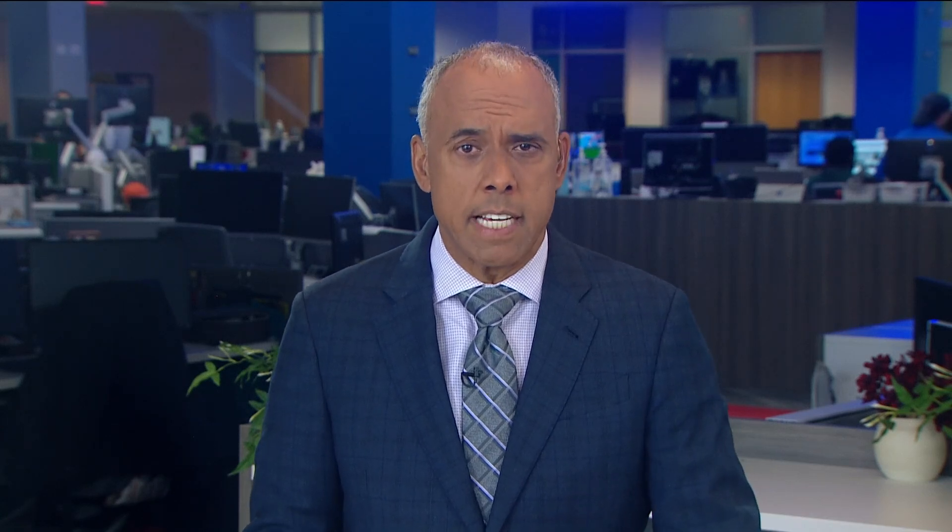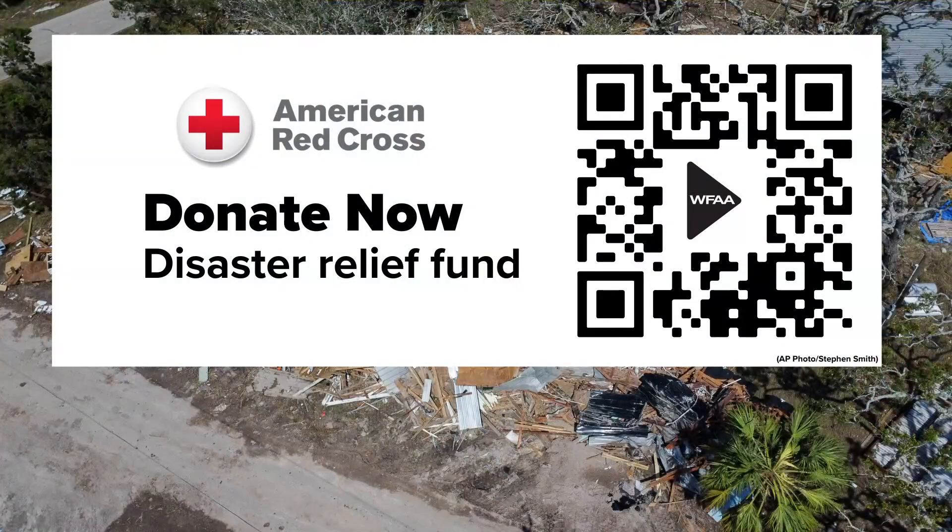We sure hope that people are heeding that warning if they haven't already. WFAA rallied around the victims of Hurricane Helene, and we're doing it again for Milton, partnering with the Red Cross to help families in need. You've seen how devastating these storms can be, so we're collecting donations for those who need it most. Just scan the QR code on your screen — we have all the information at WFAA.com. We appreciate anything that you're able to give, and the families certainly will too.